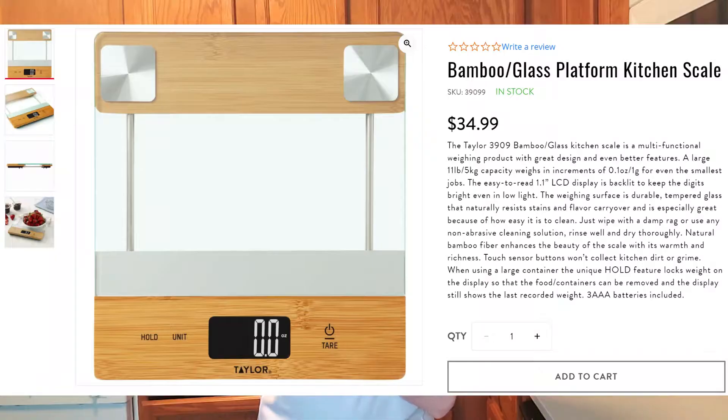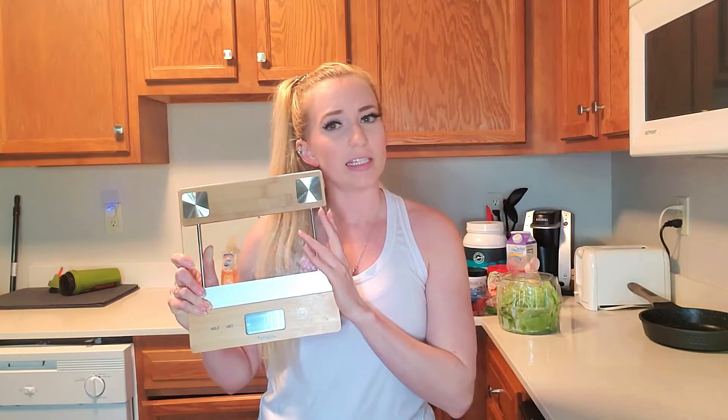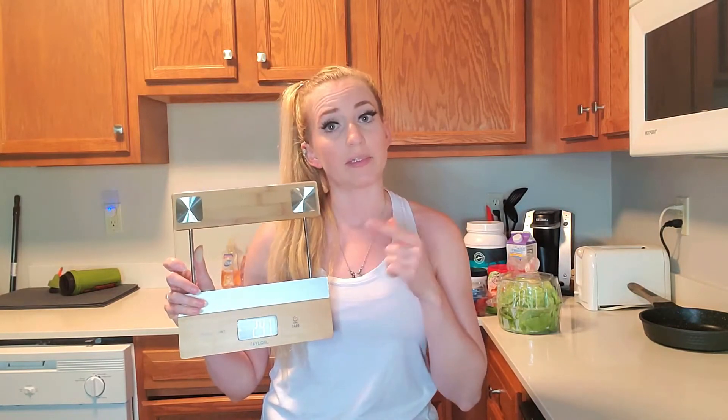I do weigh everything that I eat and I find it to be okay — it's just part of my lifestyle. I like to use my scale. I got this at Target and I'll link it in the description box down below. This scale is great; the size of it is amazing. It measures grams and ounces.